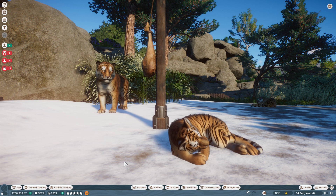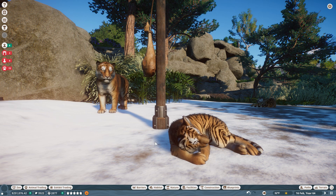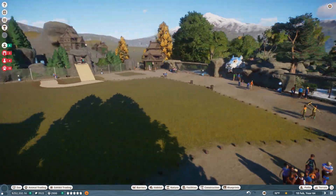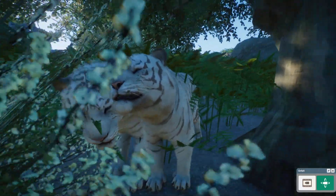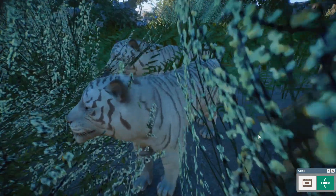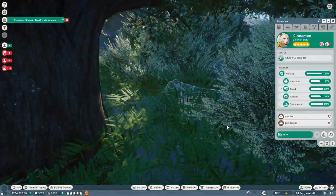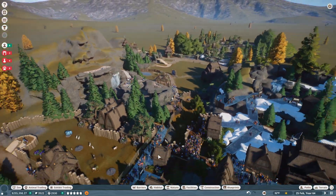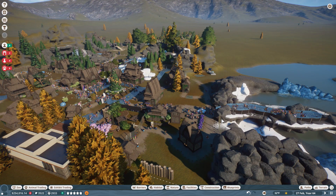Things have definitely gotten out of hand since last time because we have a bunch of Siberian tigers just roaming around the place. You have to be a little flexible about the geography of some of these animals, but they're moving around due to climate change — and I'm sure that's why we have tigers here in the arctic. But look at them! I'm glad to see these tiger cubs are doing well.